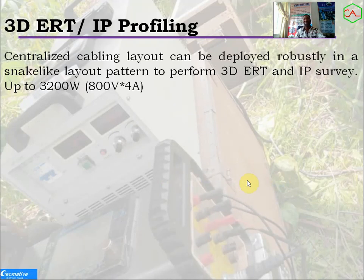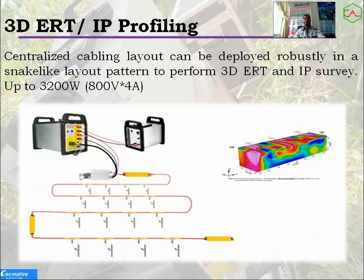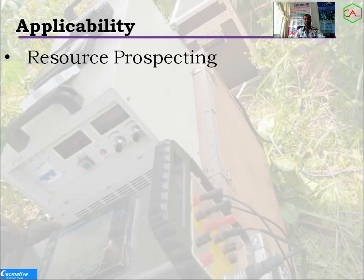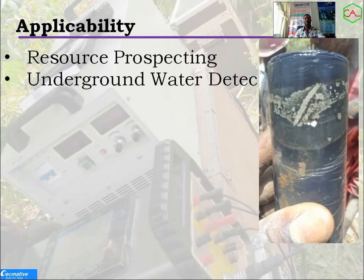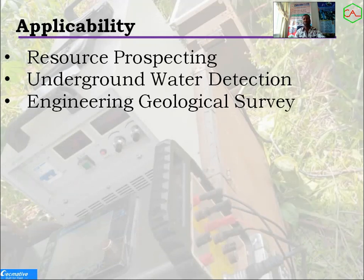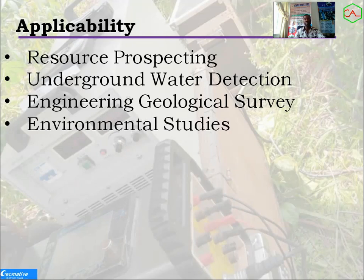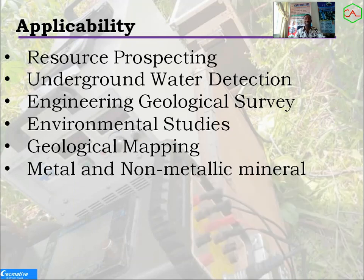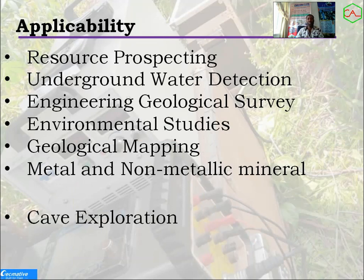Next is 3D ART IP profiling. You can see what the setup looks like. If you don't want to use the 3D setup directly, you can do your 2D surveys and convert them to 3D. The applicability of this system includes resource prospecting, underground water detection, engineering geology surveys, environmental studies, geological mapping, metal and non-metal mineral search, and general mineral prospecting.